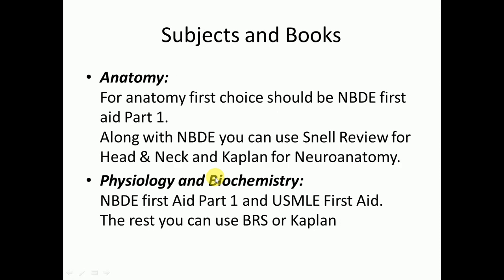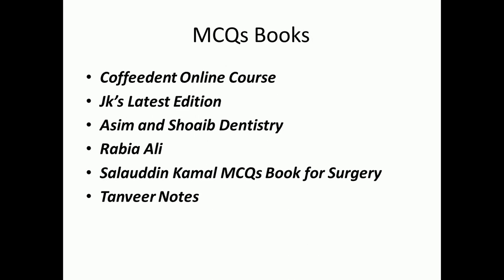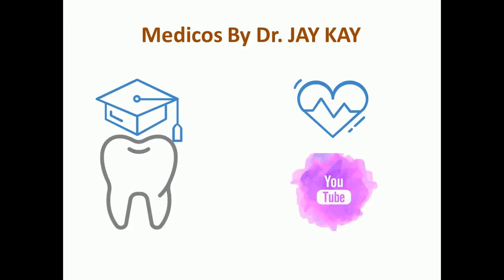That covers everything about subjects, books, and MCQ books. Hopefully you enjoyed this video. We will come up with more videos on MCQ tricks for your exam. If you liked this preparation video, please subscribe to the channel. Take care, bye bye.